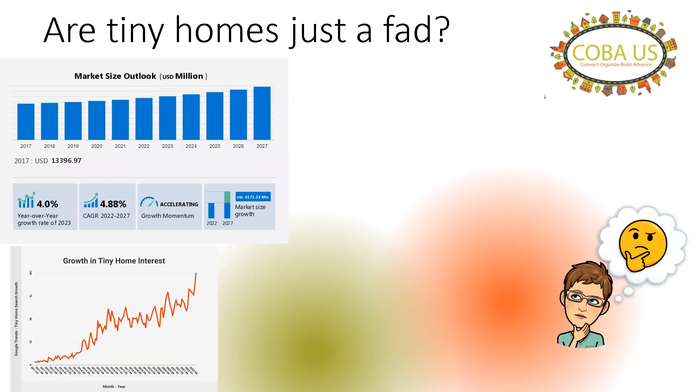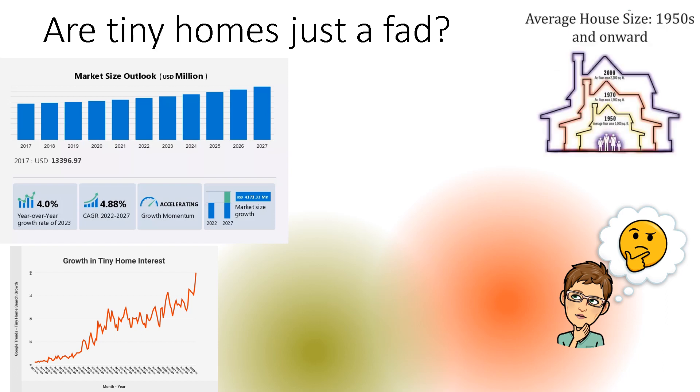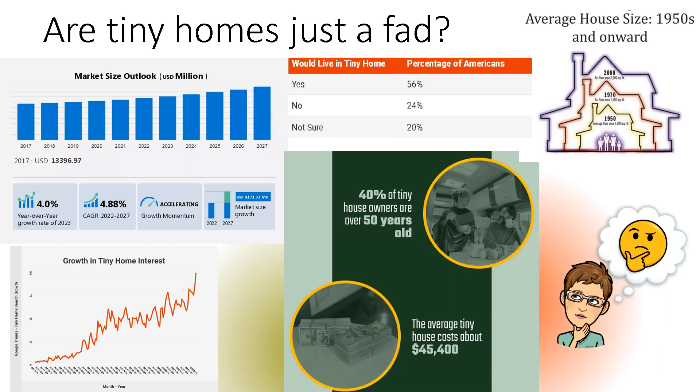So, are tiny homes just a fad? Not really. The interest in the market is slowly and gradually increasing, and it's forecasted to grow to $3.5 million by 2026. And since 1950, house sizes have grown from 1,000 square feet to 2,200 square feet. So, now we are going back to the future, and more than half of Americans would like to live in a tiny house for reasons we'll cover.